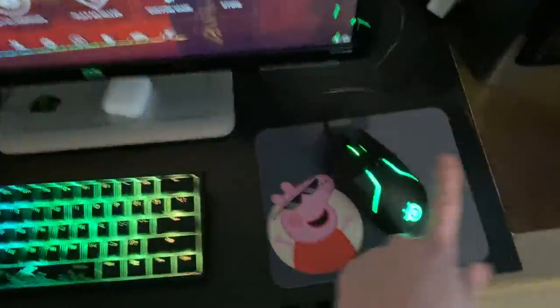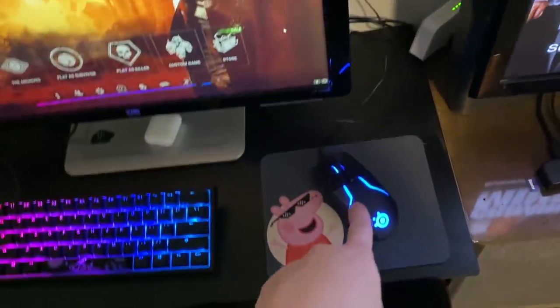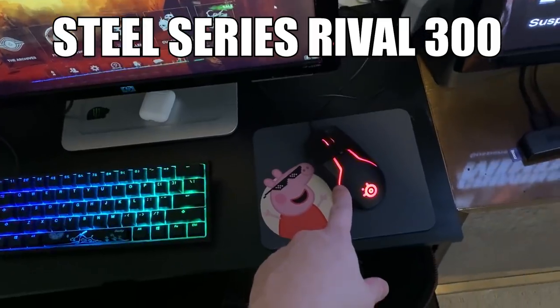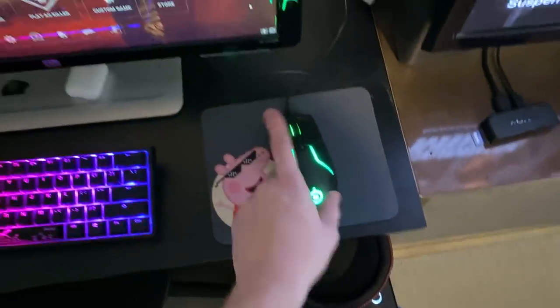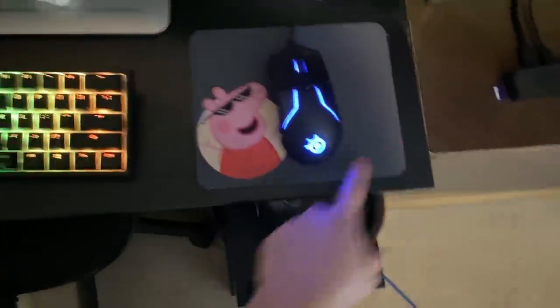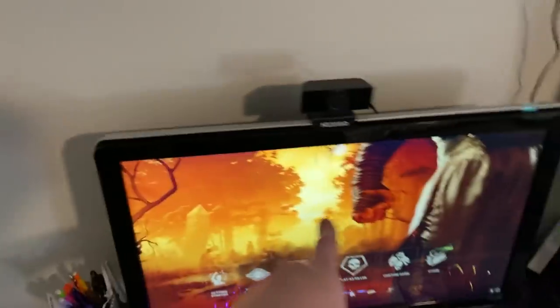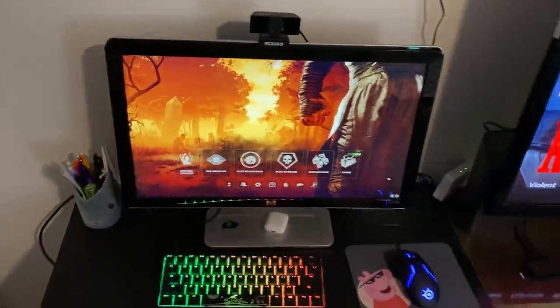AirPods. The SteelSeries something 300, I believe. Actually, this is the wired one — I have a wireless one too for my laptop. Peppa Pig mouse pad, very nice. Pens and a shark cup. This is called a Nexigo webcam — I just bought this for her so I could get her to start streaming. She really likes Dead by Daylight, so that's what that is.